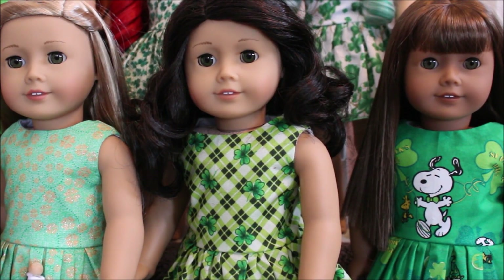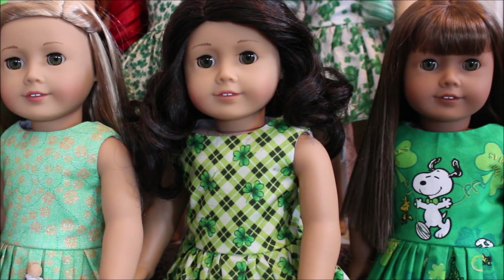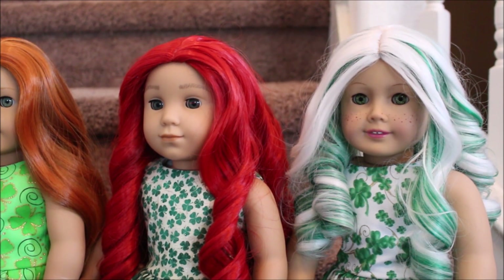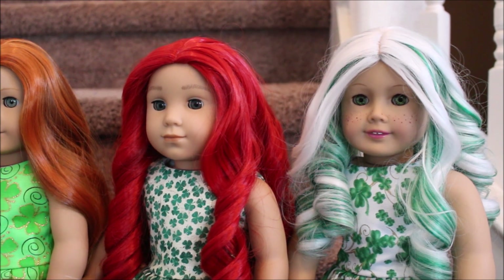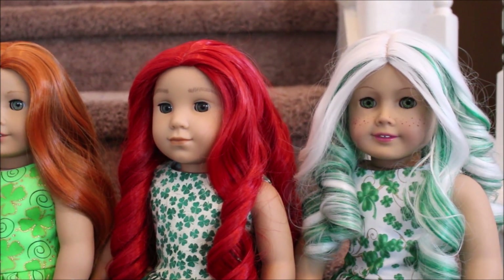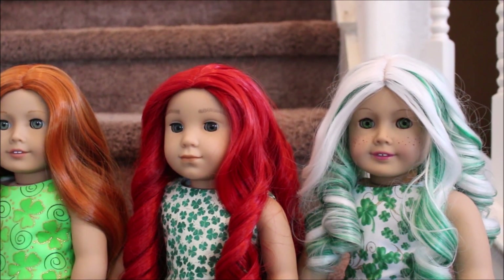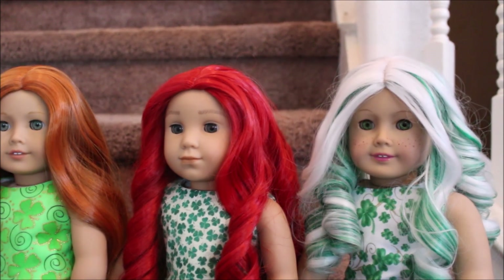Next to her is Dakota and she has the really cute Snoopy and Woodstock little dress. Here is Krista Kringle with the white and green hair and she has the white dress with the green shamrocks. And I have to give my niece a big thank you for helping me dress my dolls — she was over after the doll show and we had a lot of fun redressing the dolls.